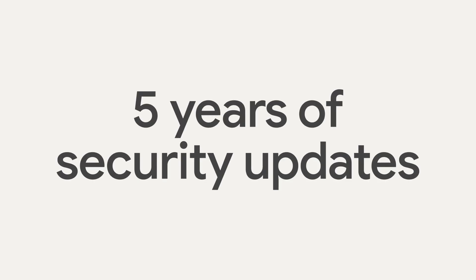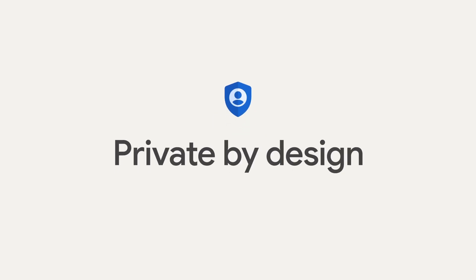Pixel 7 also provides five years of guaranteed security updates, so your phone gets the latest security protections over time. When it comes to protecting your personal information, world-class security is only half the equation. The other is privacy, which is why everything we build is private by design.